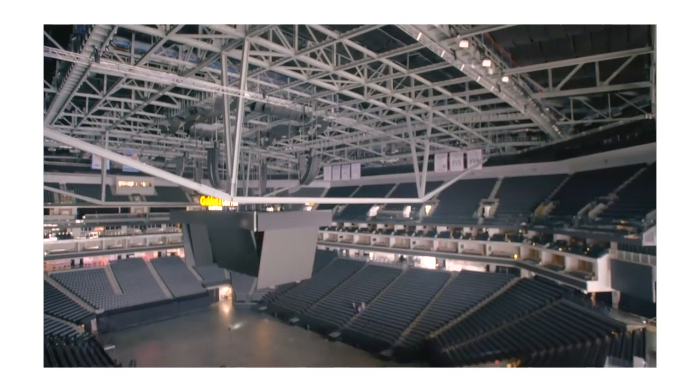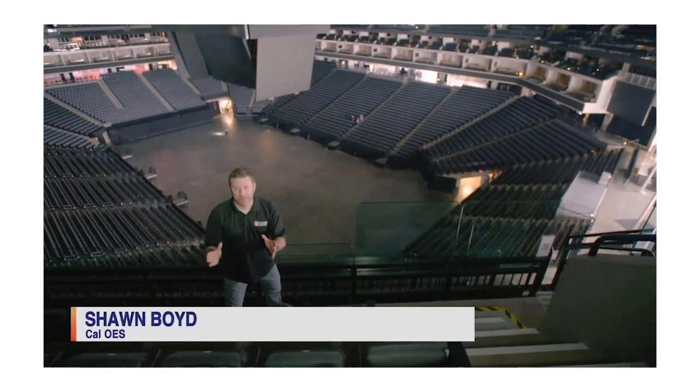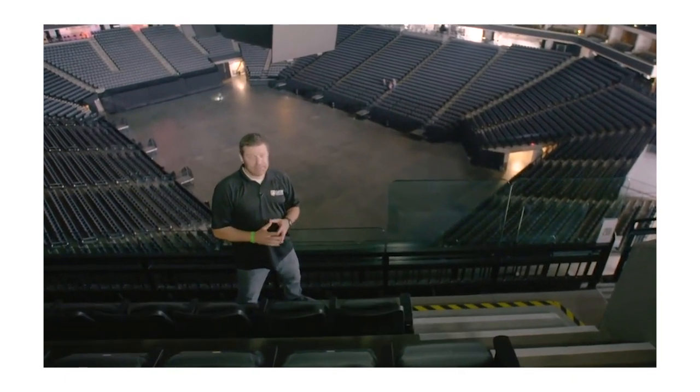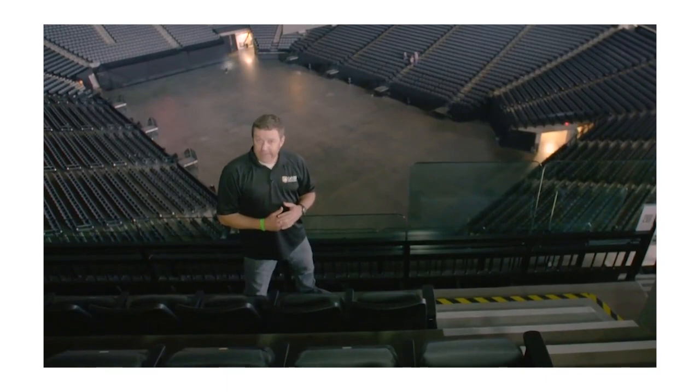The California Office of Emergency Services released a video in 2017 that detailed how tech is used in stadiums across their state to keep attendees of sports games, concerts, and other events safe. It is quiet and it is dark here at Golden One, but don't let that fool you because security is always watching, 24-7, especially during games and events. In fact, there's more than meets the eye when it comes to spectator safety.